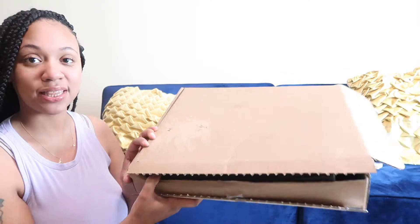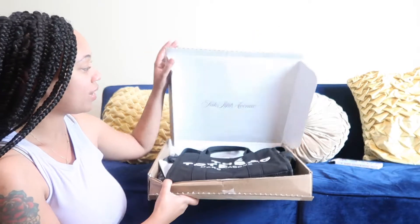Hi you guys, back again with another video. As you can tell from my title, I will be reviewing the tote bag. My daughter wanted this for Christmas, her grandparents got it for her, so let me just give you guys my honest opinion — was it worth the money? It came in this little box right here.